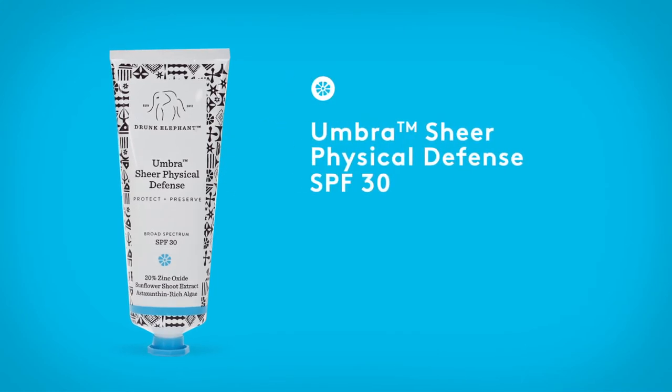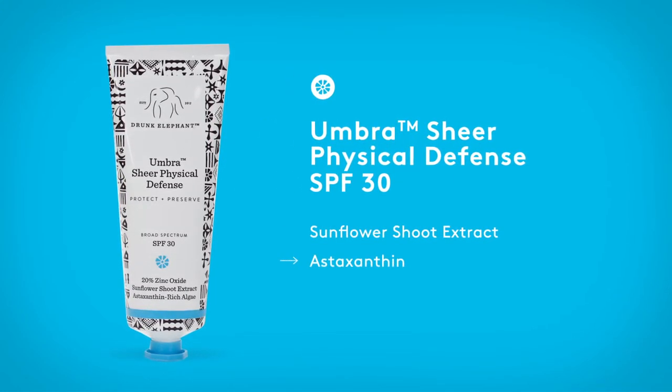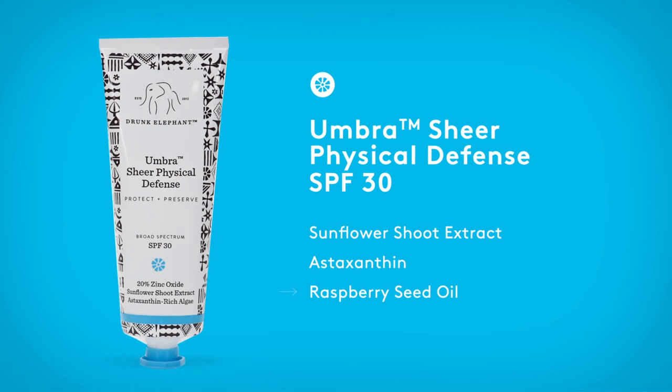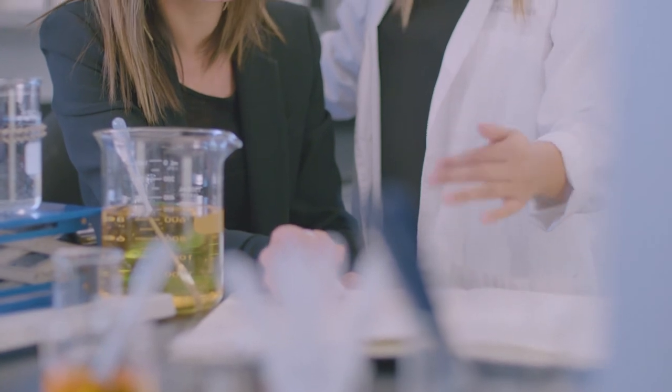This innovative SPF is infused with sunflower shoot extract for cell energy. Astaxanthin reduces moisture loss and promotes cellular renewal, and raspberry seed oil is known as a super antioxidant. Merula oil adds moisture and nourishment.